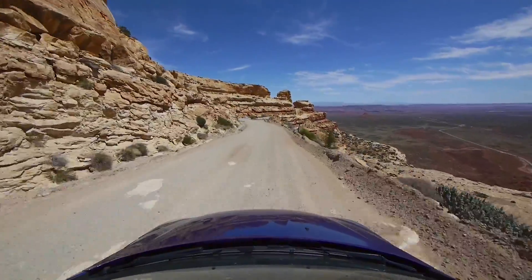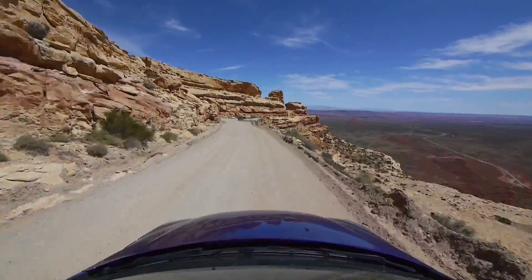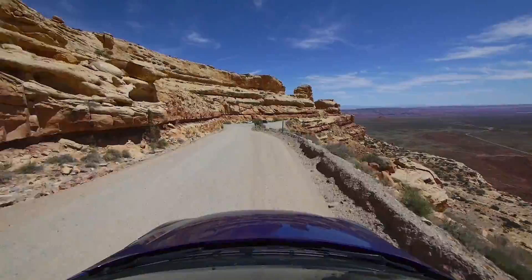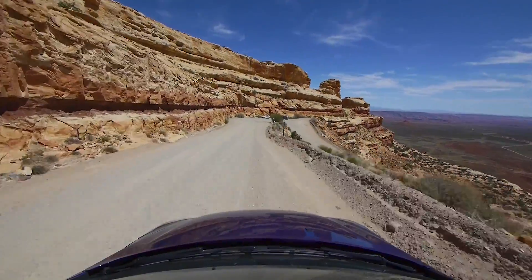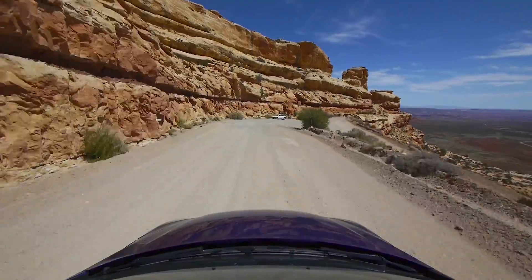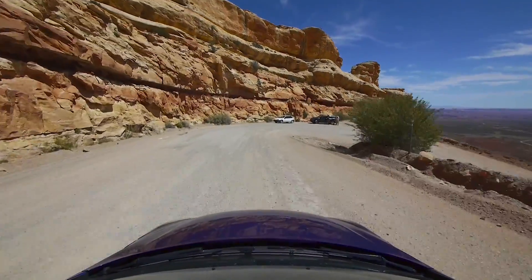You can see basically towards the center right the road as it winds towards Mexican Hat. It's about seven miles from the base of the Moki Dugway to the intersection.